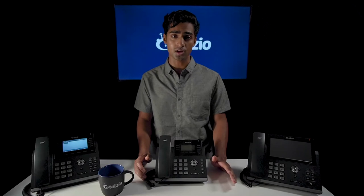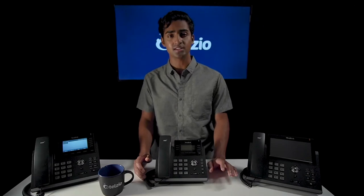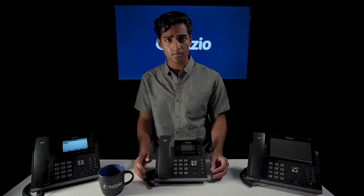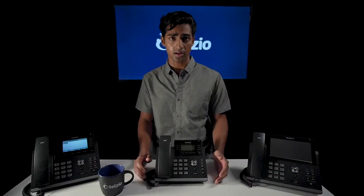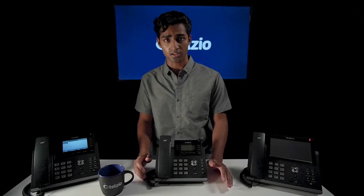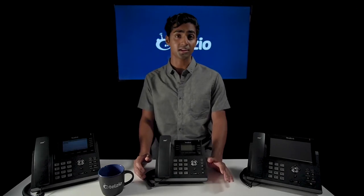Beyond the phones we mentioned, Yealink offers a more high-end T5 series, which is priced quite a bit higher. The main difference is that the T5 offers features like video calling and larger touchscreens. Some of them also run Android as the operating system, which enables other advanced features like installing your own apps.